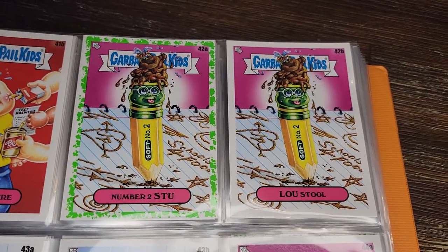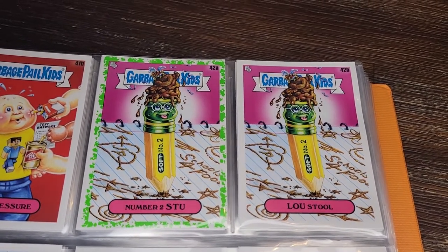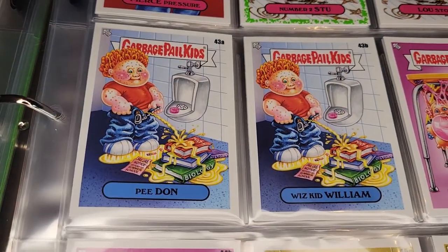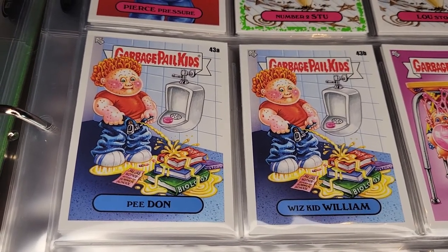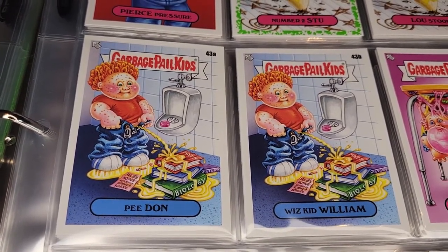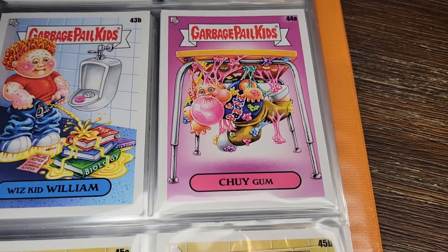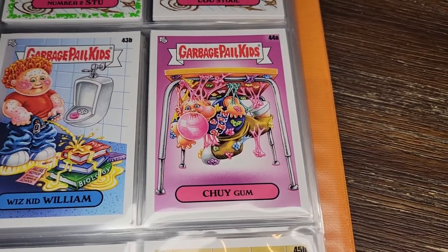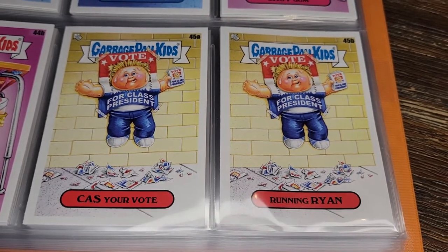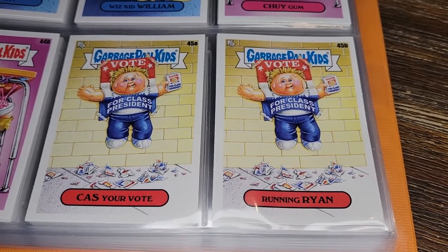Pierce Pressure. Number Two Stew and Lou Stool — they took the 'number two' from the pencil and made it all about poop, of course. P Don and Whiz Kid William — instead of peeing into the toilet he's peeing on his books. And we had boogers under the desk earlier; now we've got gum under the desk, and this guy is actually attached to the gum. Choy Gum and Ben Chewed. Cast Your Vote — Running Ryan, who's become the poster for himself.